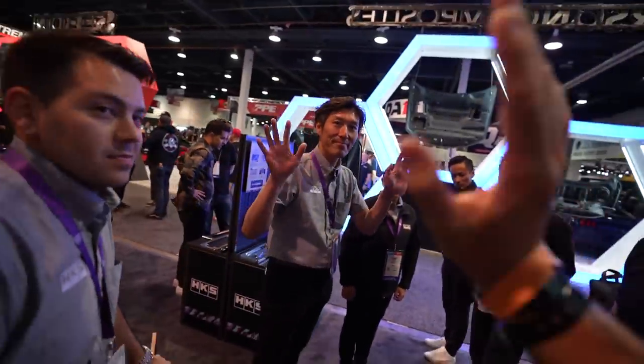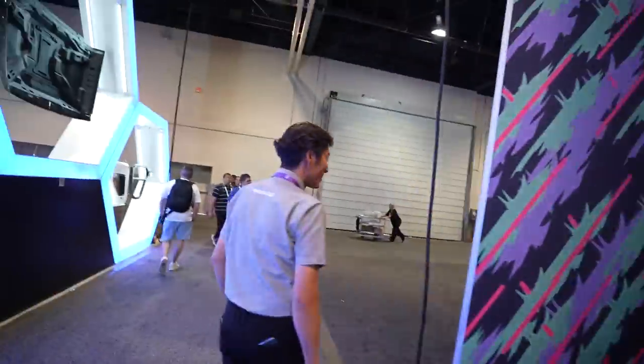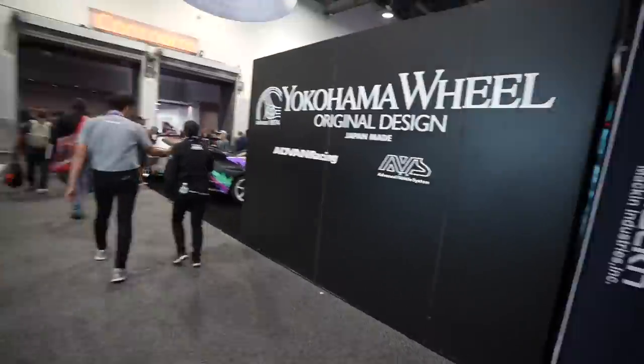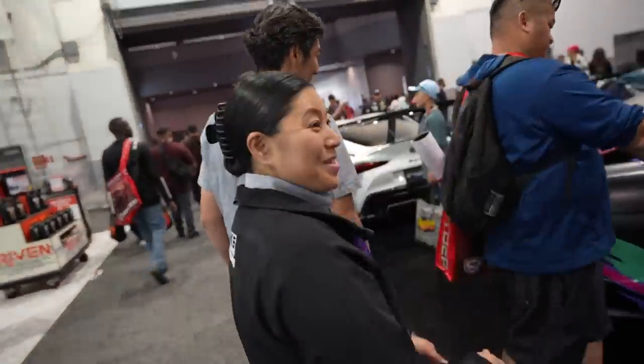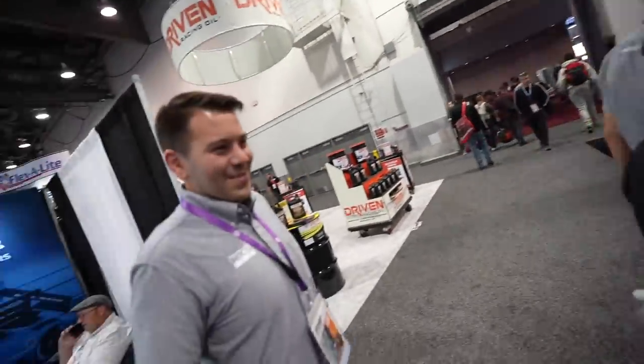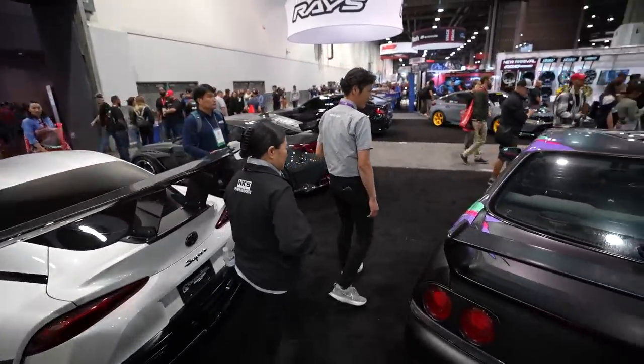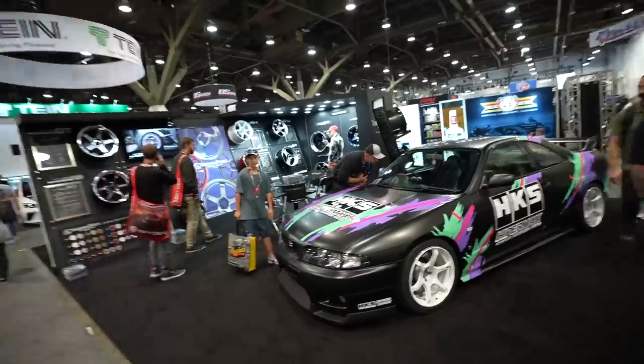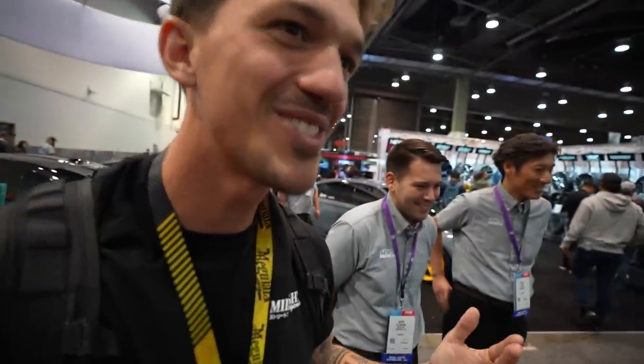One thing we had to do is get the HKS team to go see the R33 GTR - the project that we created. So we're stealing the HKS guys right now and going to see the car. What a surreal experience - we got to work together on this amazing build and now for the first time ever you guys actually get to go see the car and see this awesome project that we created. It came out so good, it looks so good. I still can't believe it - being able to show the HKS 33 to actual HKS, it just doesn't make sense in my head. This is such a cool experience.